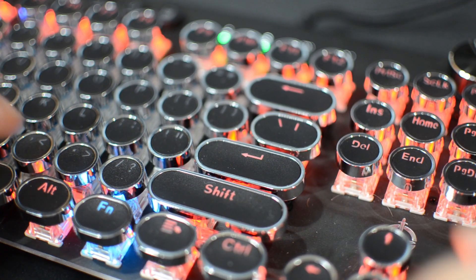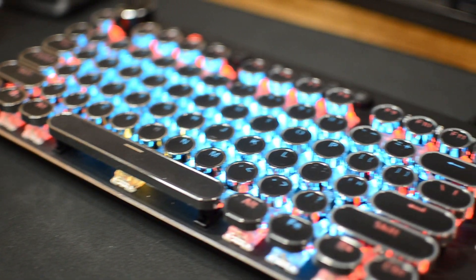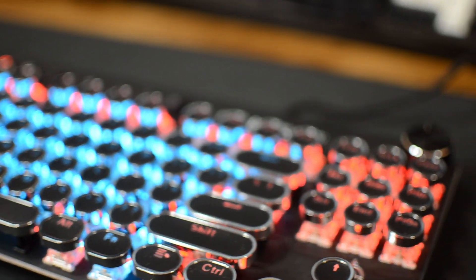It is a fully RGB keyboard and each key is individually lit and programmable, which is surprising because this keyboard costs only around $75.